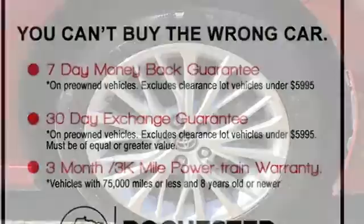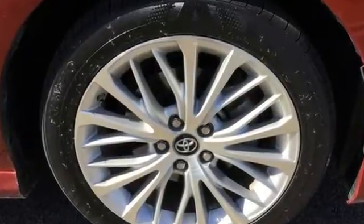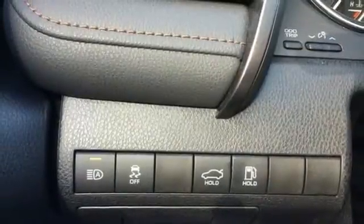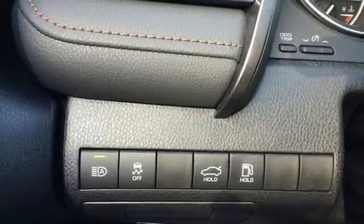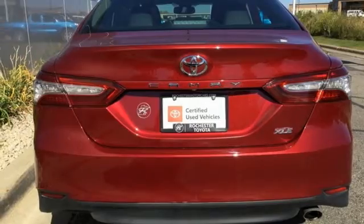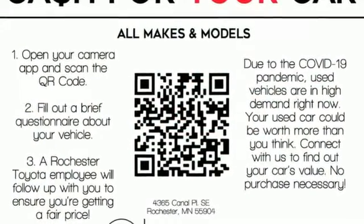Integrated navigation system, Wi-Fi hotspot, front heated leather bucket seats, auto-dimming rear view mirror, inductive device charging, dual zone climate control, automatic transmission, aluminum wheels, gas pressurized shocks, and i4 engine. You need to drive it to believe it. See it for yourself today.